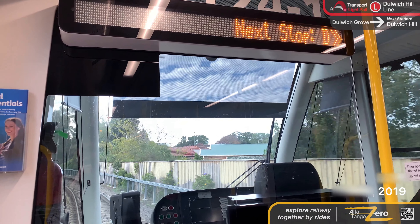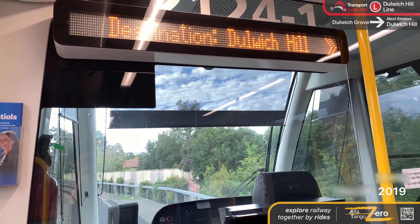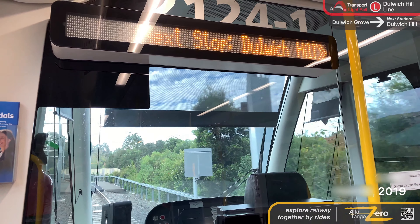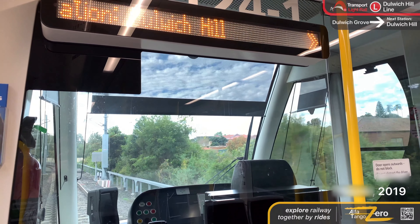The next stop is Convention. Alight here for Darling Harbour, Harbourside Shopping Centre and ICC Sydney Convention Building, including the Grand Ballroom, Darling Harbour Theatre and Pyrmont Theatre.